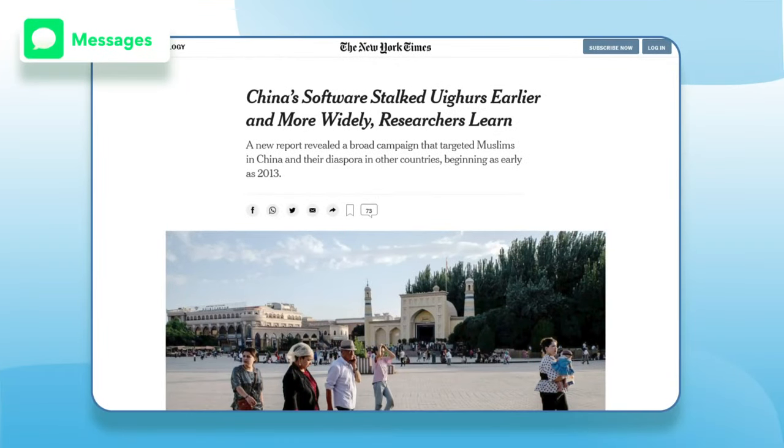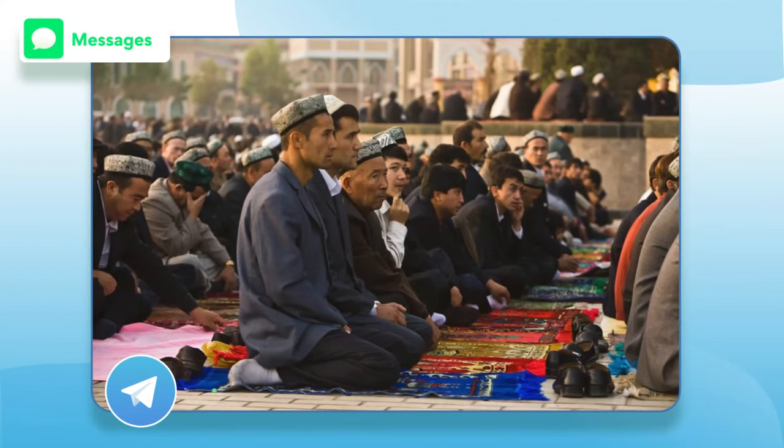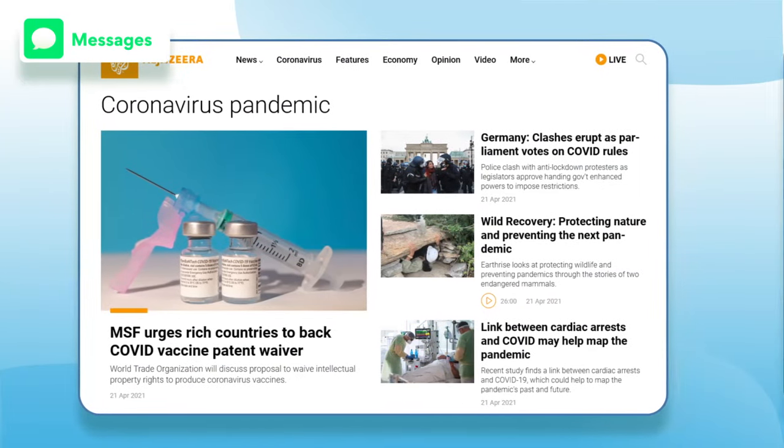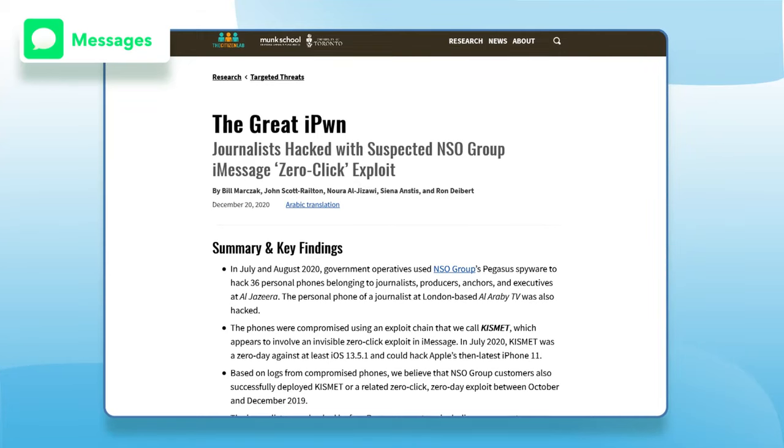iMessage has been caught up in some hacking scandals — this includes a malware program that spied on the Uyghur people in China, infecting a host of different messaging apps. Al Jazeera journalists were also hacked in 2020 when suspected political attackers exploited iMessage vulnerabilities. However, both these attacks were highly targeted, and average users probably won't be attacked in this way.